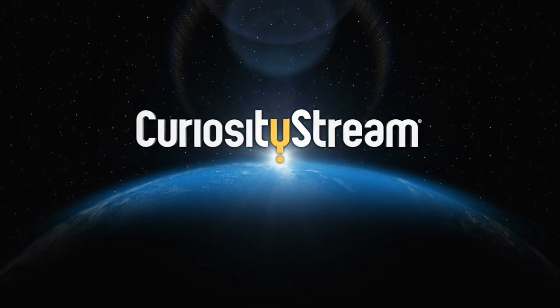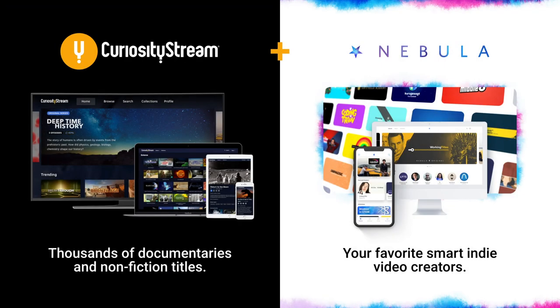This video is sponsored by CuriosityStream. Get access to my streaming service, Nebula, when you sign up for CuriosityStream using the link in the description.